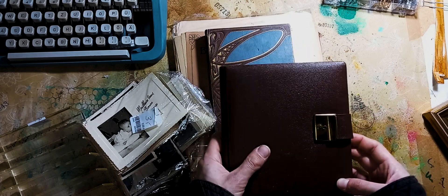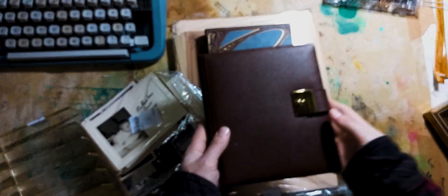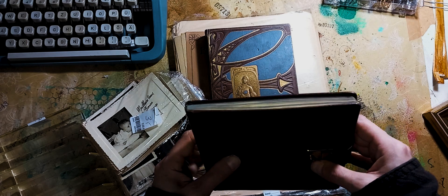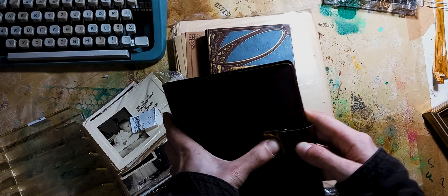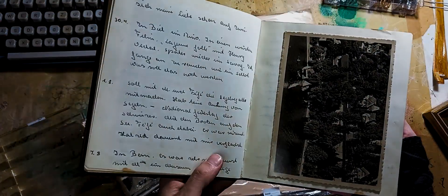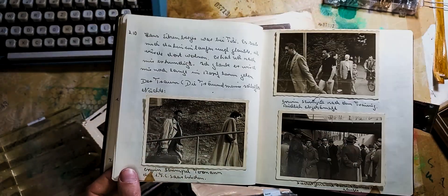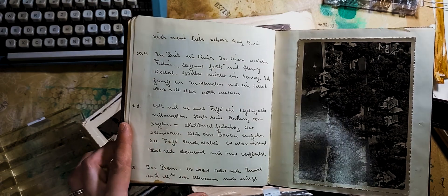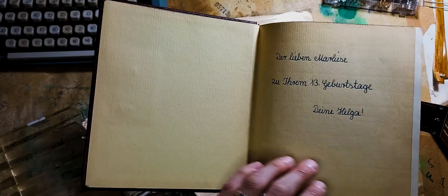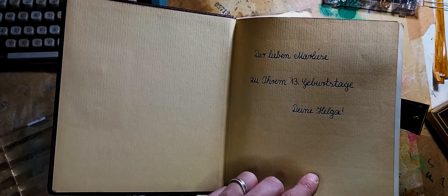The next thing I found was this little book with a clasp on it. If you find something like this as a junk journalist, you cannot resist, right? The clasp opens and closes still fine. I just flicked through it roughly in the store because I like the surprise when I get home. The text in it seems to be like a diary sort of situation.